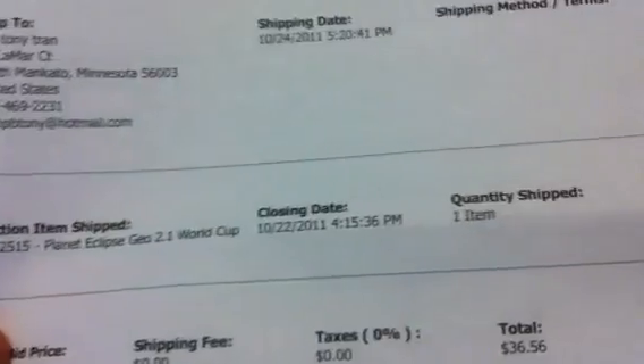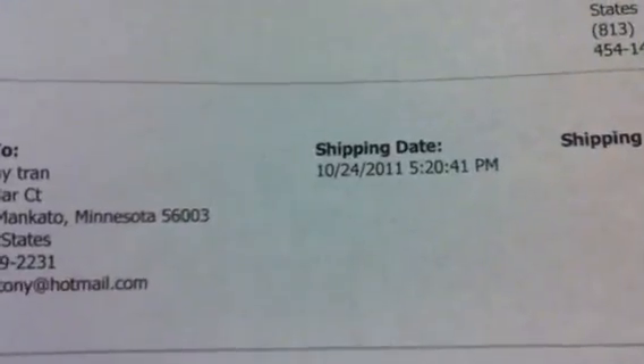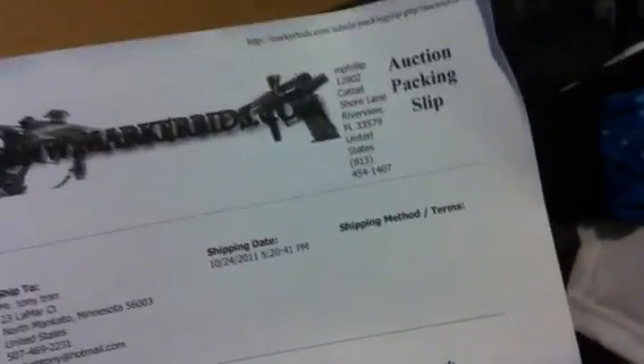Hey guys, PB Charity here — last but not least, I saved the best for last: the Planet Eclipse Geo 2.1 World Cup Edition. Closing date was on the 22nd of October, shipped on the 24th of October, paid about $36.56 for it. J333zero spent a lot of money on this — it was a good battle and he definitely made sure I paid up close to retail on the other items I was bidding on.